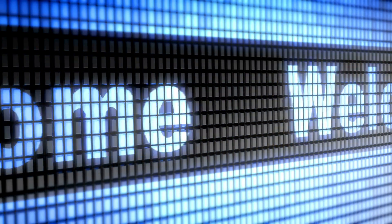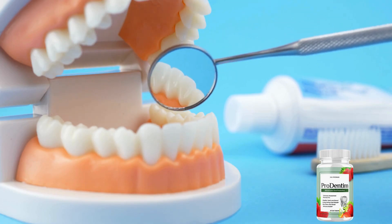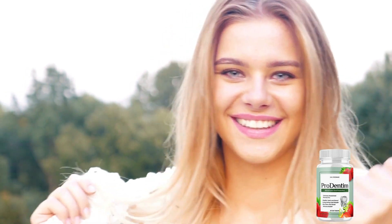Greetings everyone, how are you all doing today? Welcome to today's video analysis where I am excited to discuss an excellent solution for oral health concerns. Whether you're troubled by yellowing teeth, sensitive gums, or simply aiming to enhance your overall oral health, you've come to the right place.